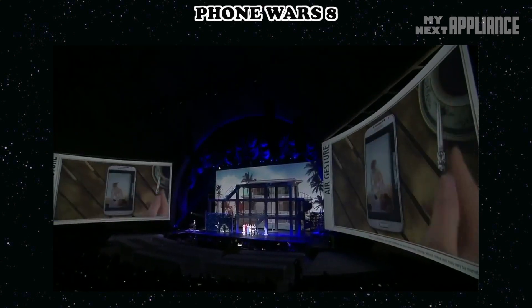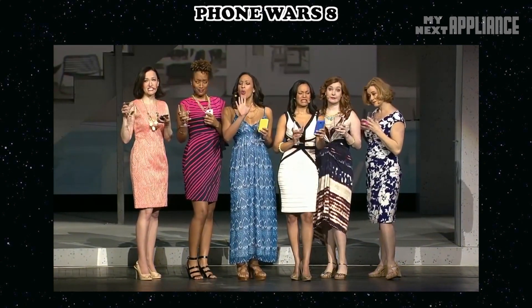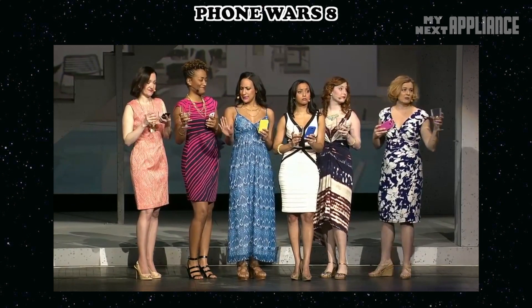It allows you to navigate the phone without actually touching it. Why would you need that? Your nails are wet, sticky fingers, sunscreen, or you really don't want to put down your drink.